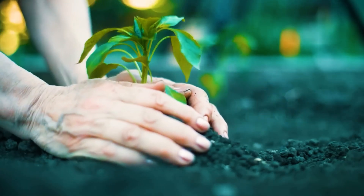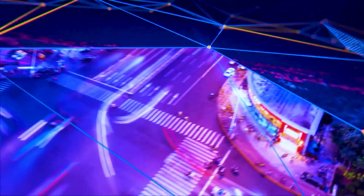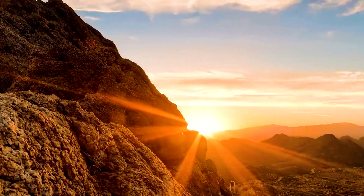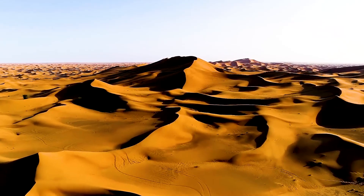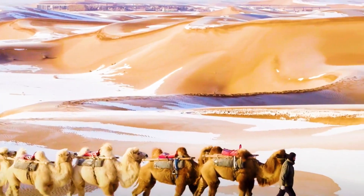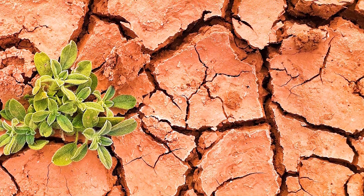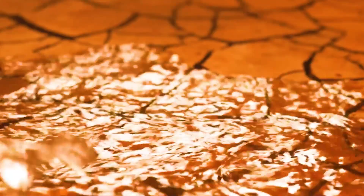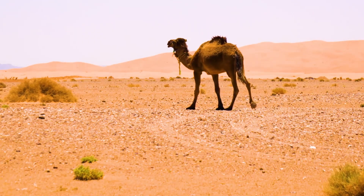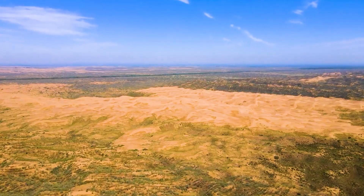Before the 21st century, China faced a serious problem of land desertification. Data show that China's desertified land area reached 2.6116 million square kilometers, accounting for almost one-third of the country's total land area. At the same time, the sandified land area reached 1.72 million square kilometers, accounting for 18 percent of the country's land area.